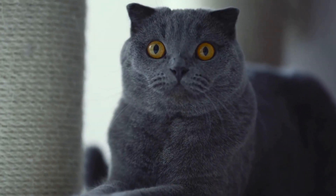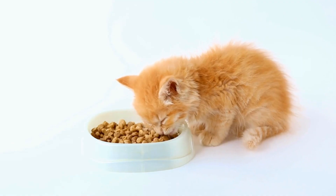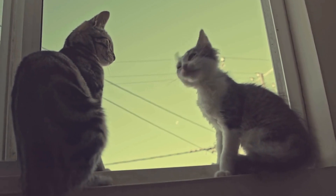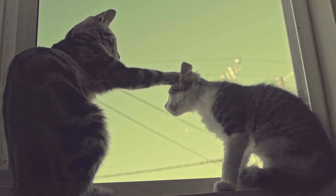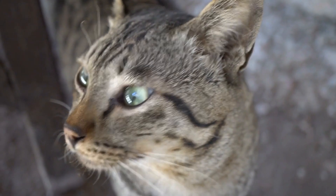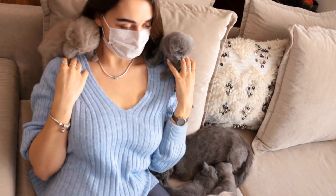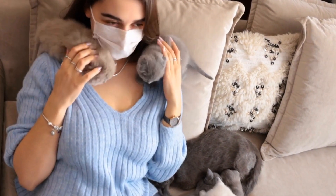The fascination with pinwheels goes beyond mere amusement for cats — it provides them with much-needed mental stimulation and physical exercise. As indoor pets, cats rely on their environment to keep them mentally and physically active. Pinwheels contribute to this by engaging their senses and providing a source of entertainment. Chasing and swatting at the spinning blades allows cats to exercise their natural hunting instincts, which can promote a healthier lifestyle for these domesticated creatures.